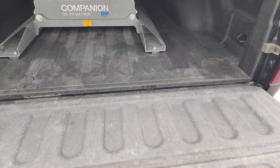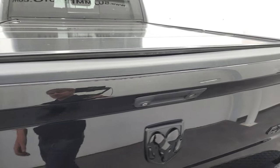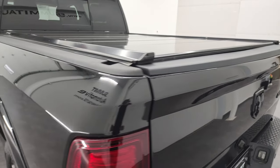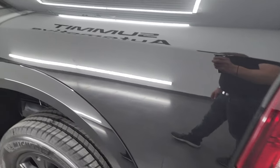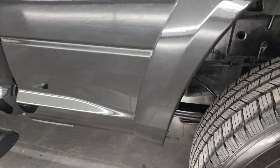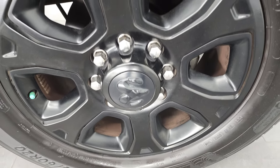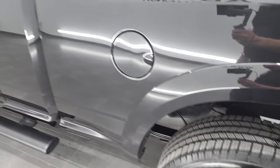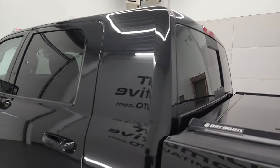It also comes with seven-pin wiring back here as well. The bedliner is in nice shape and extends onto the tailgate, which is a nice feature. The tailgate shuts nice and solidly. Going down the driver's side, just as clean as the passenger side — no major dents or dings on the rear box. The back rim on this side is in fantastic condition as well, and the doors and cab all look really good.